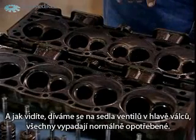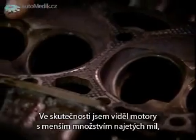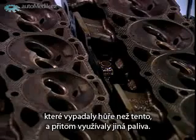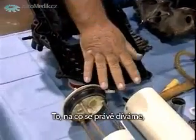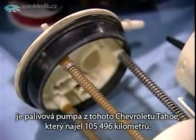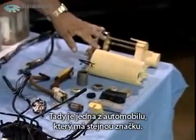As you can see, when we look at the seats in the cylinder head, they all look like normal wear. In fact, I've seen engines with less miles that look worse than this using other fuels. This portion of the video is going to deal with the fuel system. This is a fuel pump out of the Chevy Tahoe with 105,496 miles.